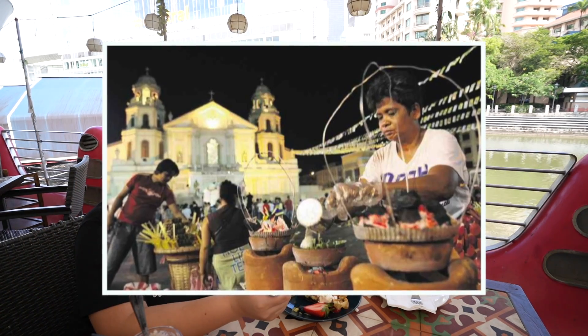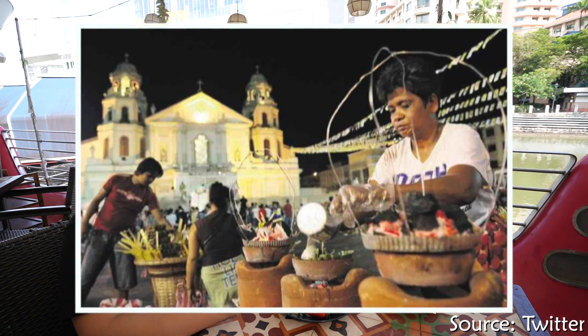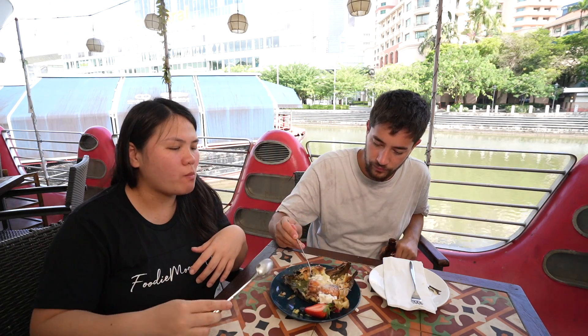Normally they sell bibingka during Christmas season — people going to church alongside puto bumbong, like I showed you yesterday. Warm during nighttime — that's really good.